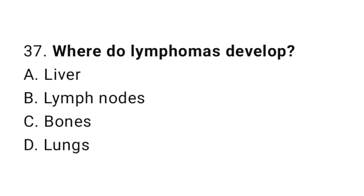Question number 37. Where do lymphomas develop? The correct answer is B. Lymph nodes.